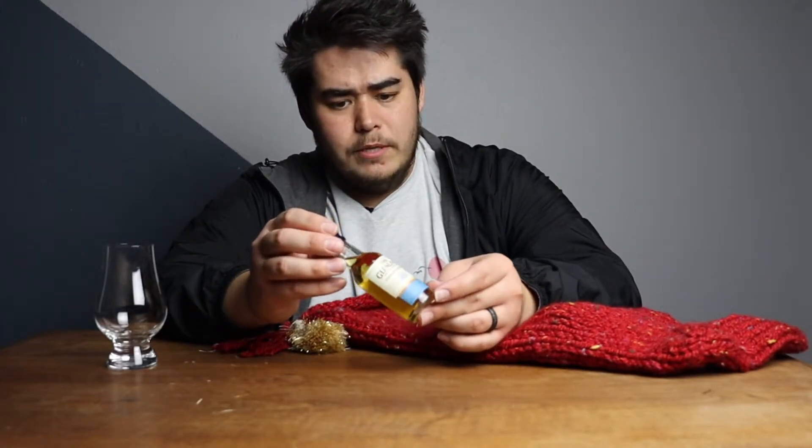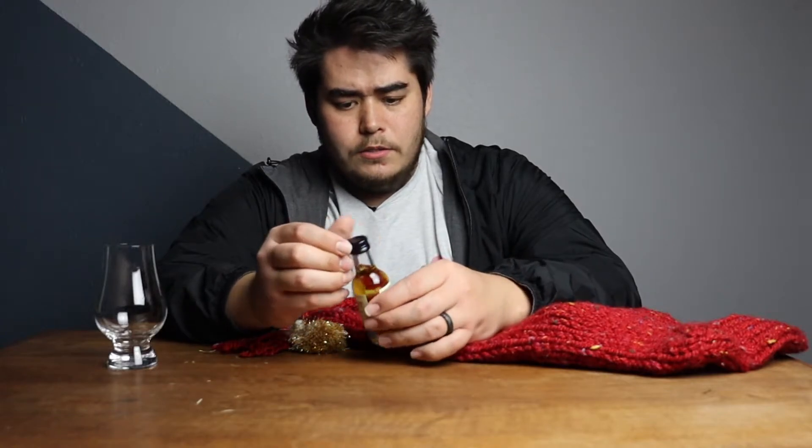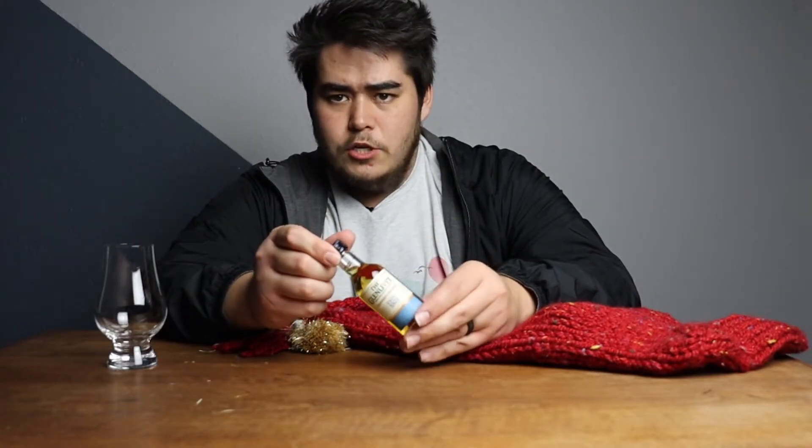I noticed that this one is a little bit lighter on the colors, so I don't know if that's going to be due to the age or anything like that. But we will see. Let's go ahead and crack it open.